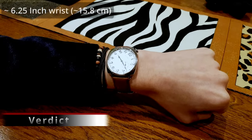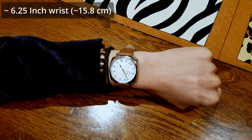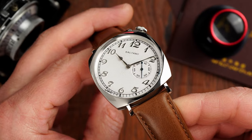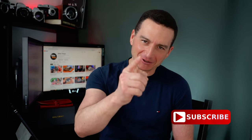So what's my verdict? Should you consider it, give it a miss, or just go ahead and buy it? Well, for around $160 this watch packs a bunch of really cool features and an iconic design. My verdict is: just go ahead and buy it. Links will be in the description. And as always, thank you for watching — don't forget to like and subscribe, it does help the channel. Take care and I will see you in the next video.